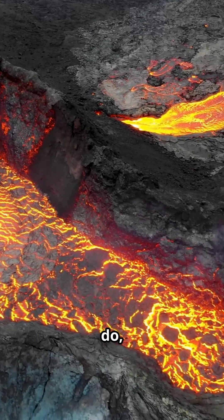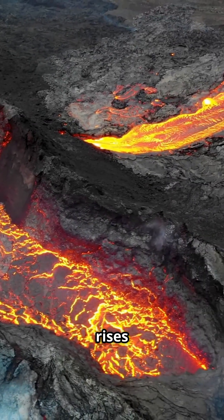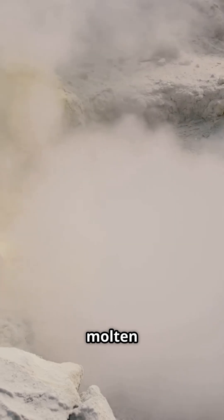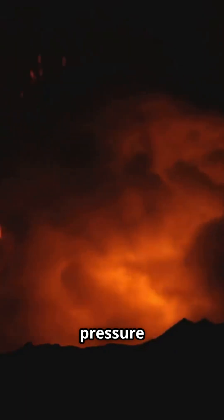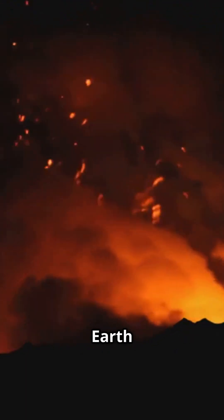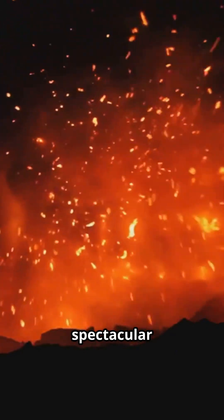When plates shift or collide, magma gets its golden opportunity. It rises through cracks and weak spots in the crust, pushing up like steam escaping a teapot — but instead of steam, it's molten rock and gas. If the pressure builds up enough, boom, you've got yourself an eruption, and the Earth releases its pent-up energy in a spectacular display.